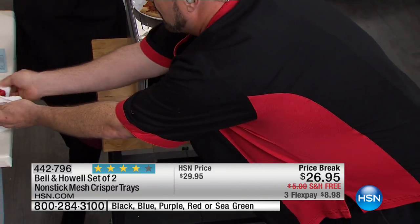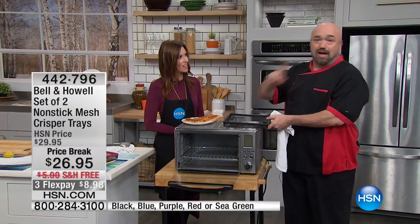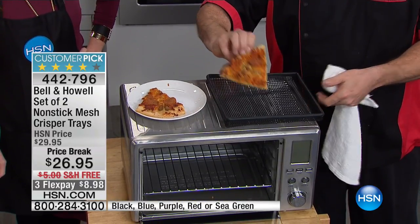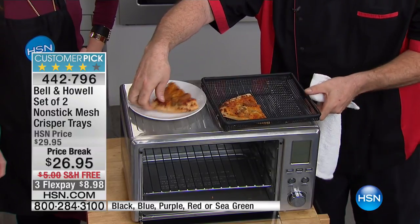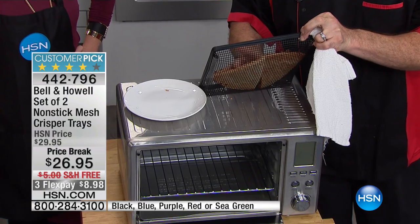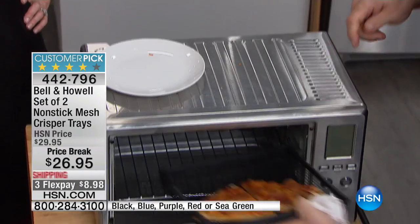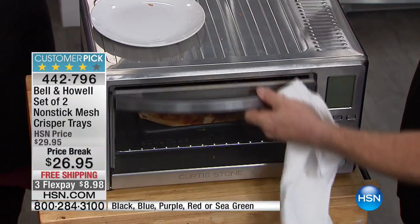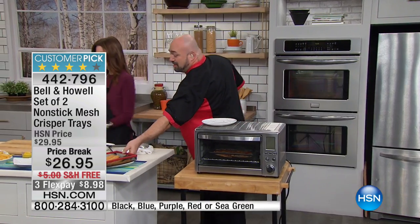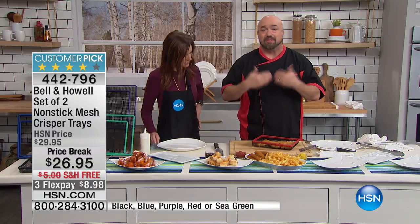The number one reheated fast food in the country is pizza. You put it in the microwave and end up with a floppy mess. With the crisper tray, you're doing the crust and the top at the exact same time — no microwave, no messy oven, no cleanup. Just pop it in and let the oven do the work. And traditionally greasy fast foods like fish and chips or fish sticks come out perfectly too.